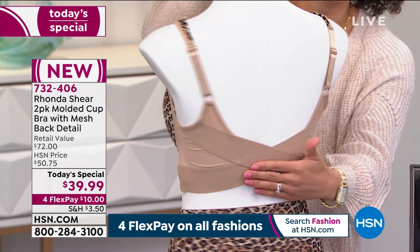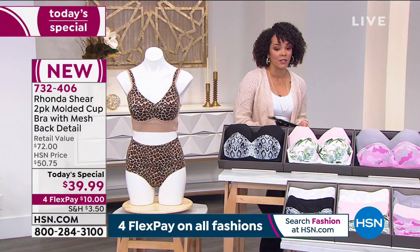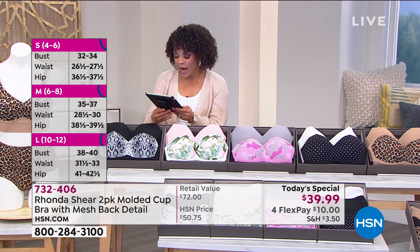Remember, just shop your top. If you're just tuning in, just shop your top on this one. If you're a size small in your top, doesn't matter if you're an A, B, or C cup — you just get the small bra because you're a small in your top.